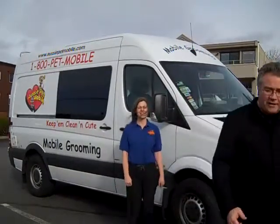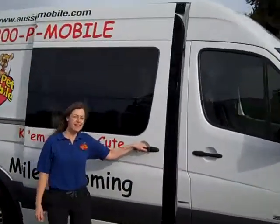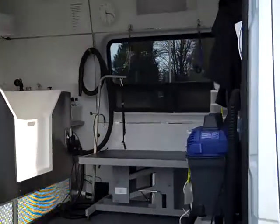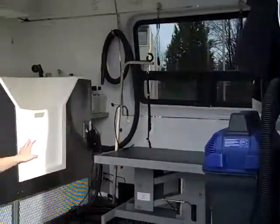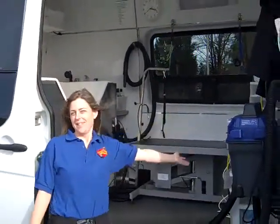Let's take a look inside and see what Anna does. So this is the Aussie Petmobile, and right here I have everything that I need to groom your dog or cat right at your house. We have water, a bathing tub, blow dryer, clippers, grooming table, brushes, combs — you name it. It's a full grooming service right here.